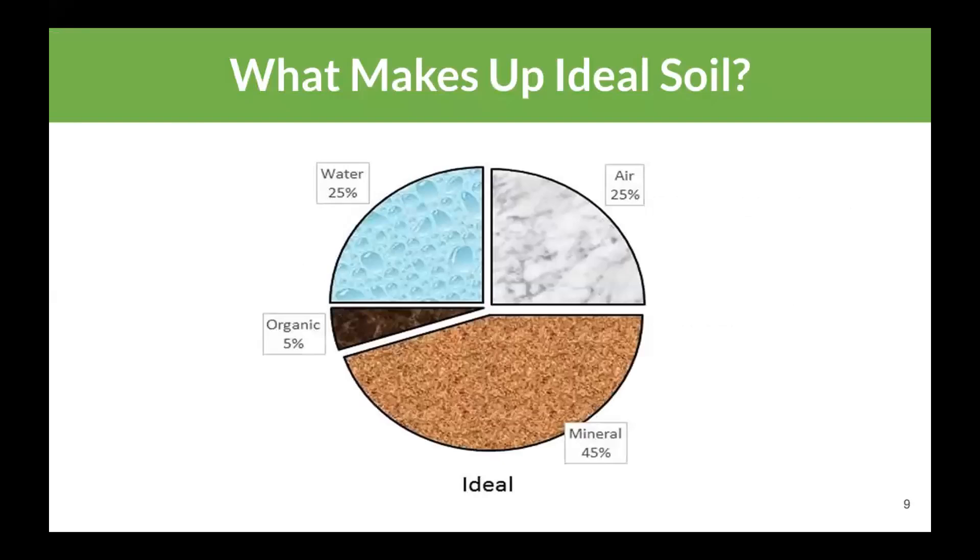So what makes up ideal soil? If we could design the perfect soil in a lab setting, what would that look like for growing plants, golf greens, or grass? In a perfect world, we'd have 25% water, 25% air, 45% mineral, and 5% organic matter. That would be the ideal scenario.